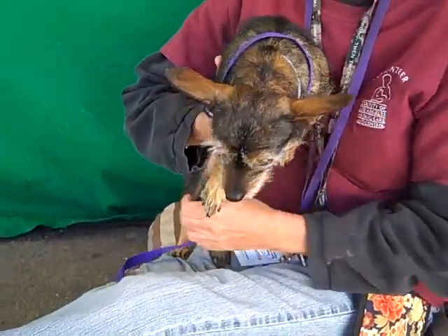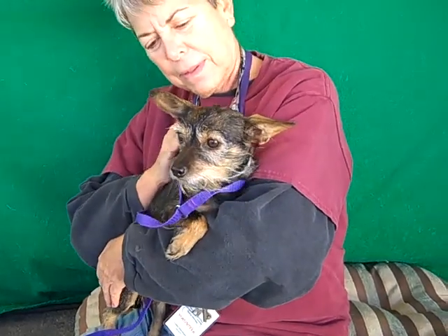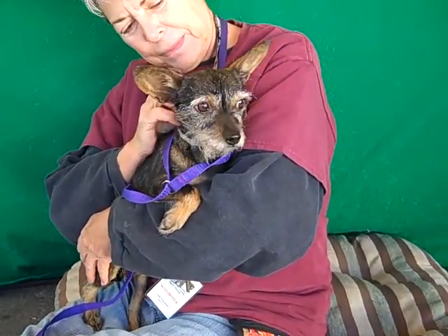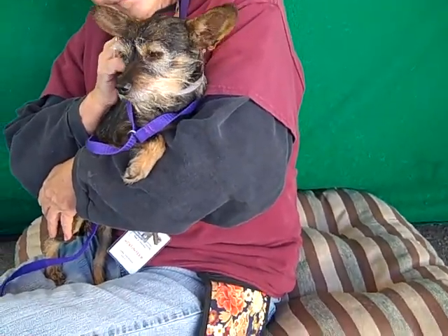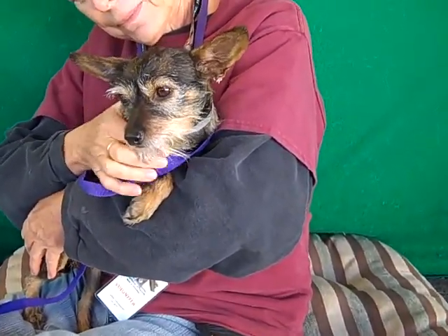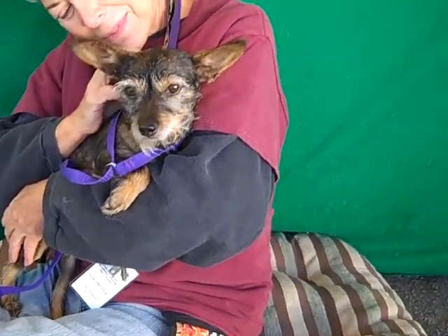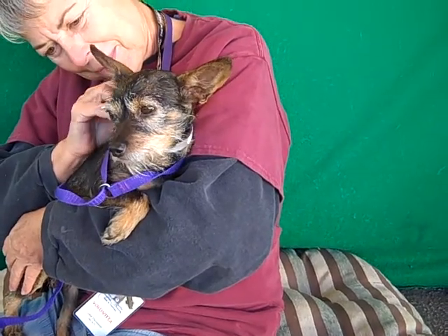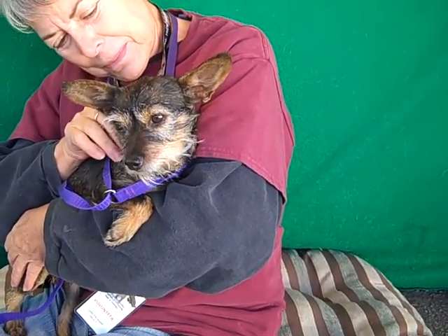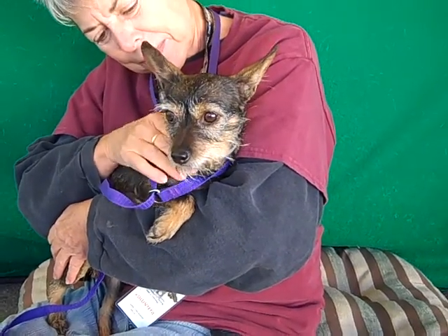This little cutie is Cleo. Cleo's ID number at the Baldwin Park Shelter is A478-4509, and she's a little altered female terrier-chihuahua mix. She looks like she's got a few little terrier traits, almost a Yorkie trait, and a little chihuahua. She's about three years old, we think. She came to the shelter as a stray on December 15th out of Azusa, and she only weighs nine pounds.